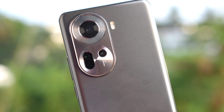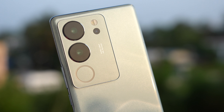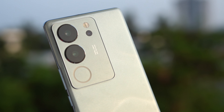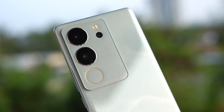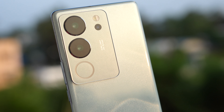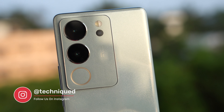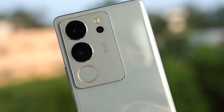Moving on to the Vivo V29 Pro: it comes with a 50-megapixel Sony IMX766 sensor with f/1.8 aperture and optical image stabilization. You also get a 12-megapixel telephoto lens with 2x capability, an 8-megapixel ultrawide, and a 50-megapixel eye-autofocus selfie camera. That covers the camera hardware of both devices.